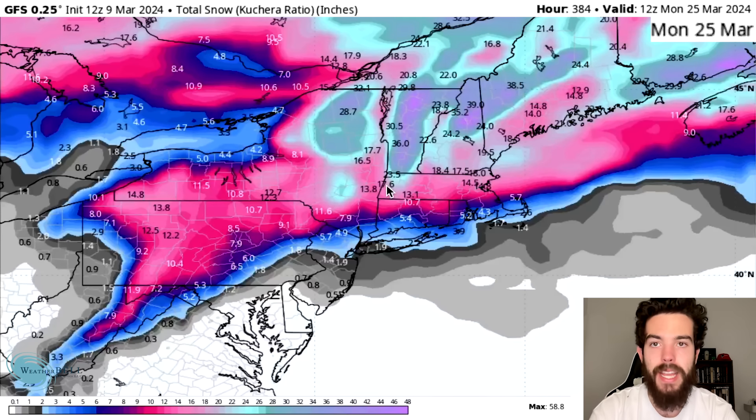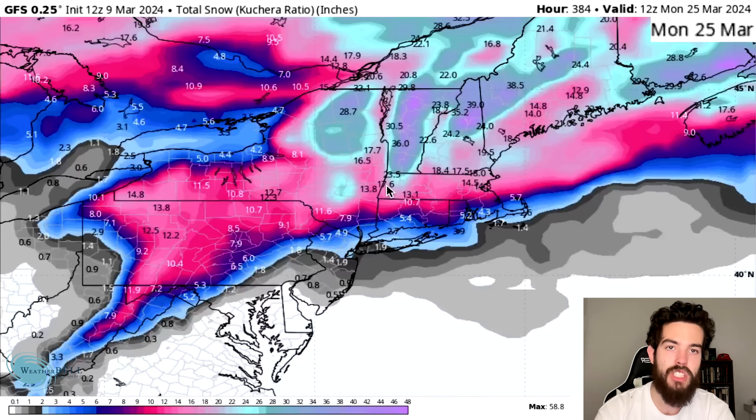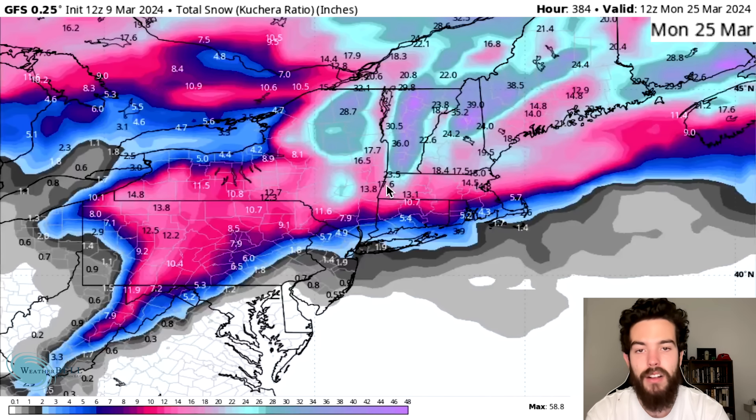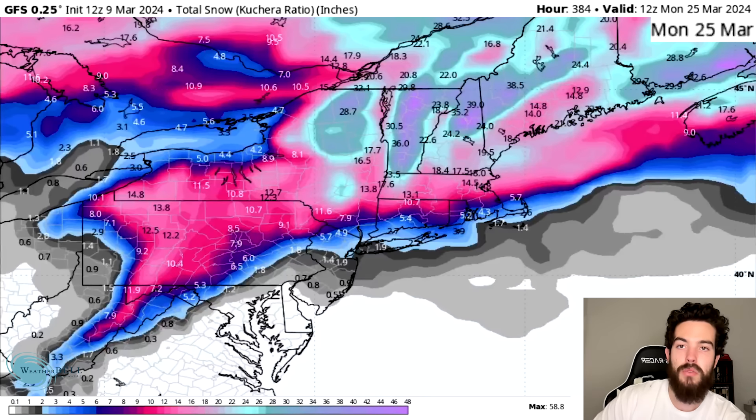Obviously these numbers are a little bit high and we are in the long range, so we're going to take it with a grain of salt. But it's certainly interesting to see the models trending toward major snowstorms in the long range. We've been eyeballing potential colder and snowier times for the later portion of March, but this certainly exceeds what I was ever really expecting. We're going to watch all these models daily to keep track of all these potential snowfall events.